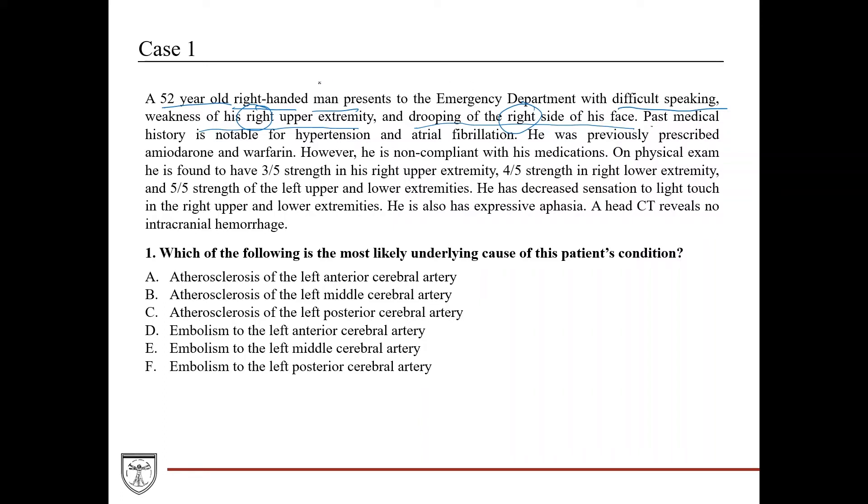He has a past medical history notable for hypertension — definitely a risk factor for stroke — and atrial fibrillation. He was previously prescribed amiodarone for controlling the afib, and warfarin. Patients with chronic atrial fibrillation are typically prescribed a blood thinner like warfarin because they're at risk for developing clots. However, he's non-compliant with his medications.